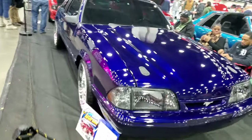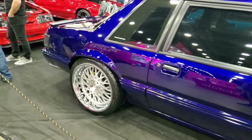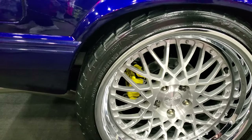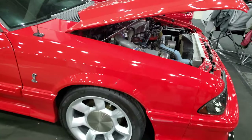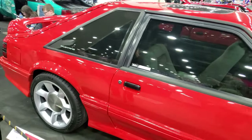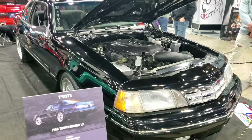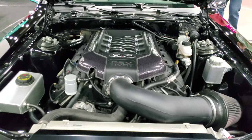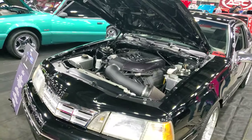Deep blue paint on this LX — that's crazy. 285s. Another '93 Cobra. There are also Thunderbirds in the Fox Body group, which is kind of an oddball, but these Thunderbirds were built on the Fox platform so technically they are allowed in the group. 5.0 Coyote — really clean paint. I like it.